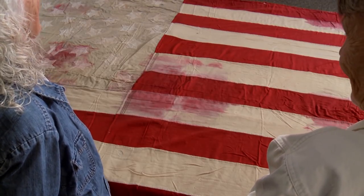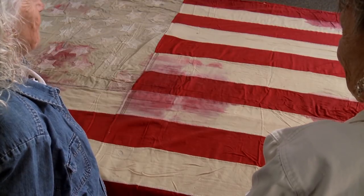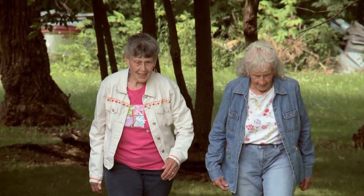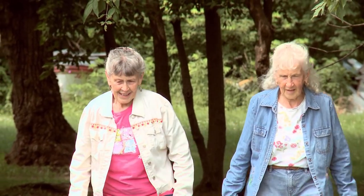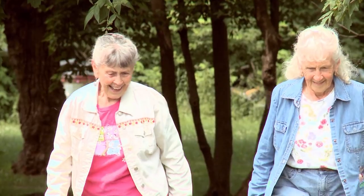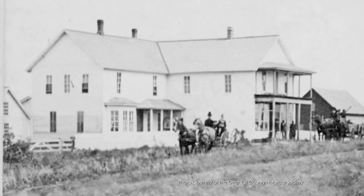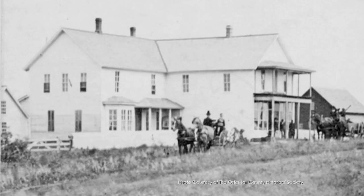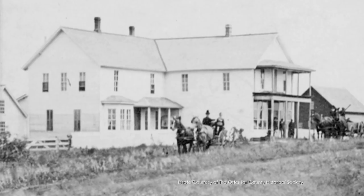It was the first flag in Otter Tail County. It was about 1870, July 4th — a big celebration. My great-grandmother Eliza Smith was married to Azariah in 1870. She and six other women made an American flag with 37 stars, the first American flag in Otter Tail County. It flew over the general store in Parker's Prairie and they celebrated the 4th of July by raising it up the pole.